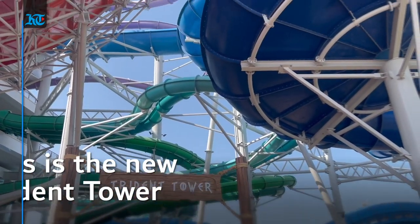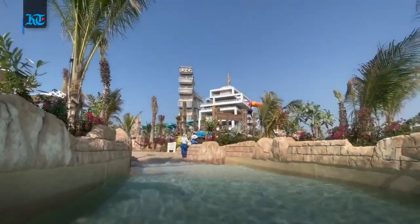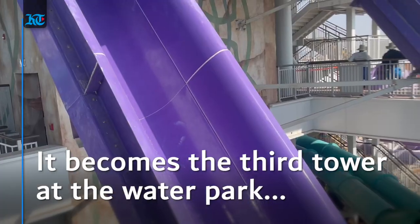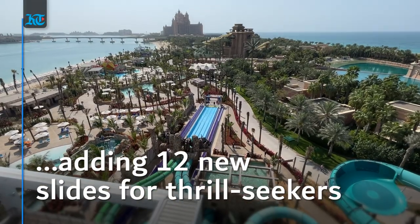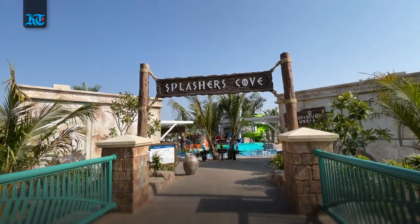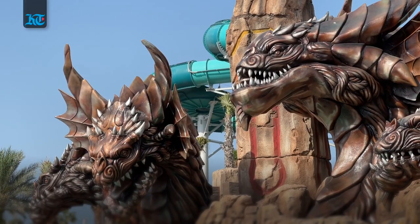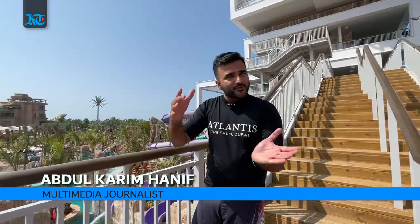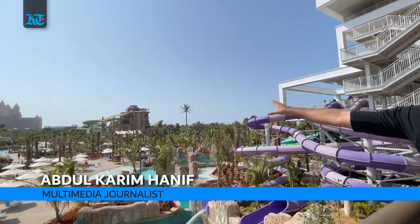The all-new Trident Tower opens to the public on Monday the 1st of March. It is the third tower of Aquaventure Waterpark, adding 12 new fun-filled slides to the destination, joined by 16 new slides for the young ones at Splashers Cove and Splashers Lagoon. This waterpark now has 28 more slides, having grown by another third alongside the existing Neptune and Poseidon Towers.